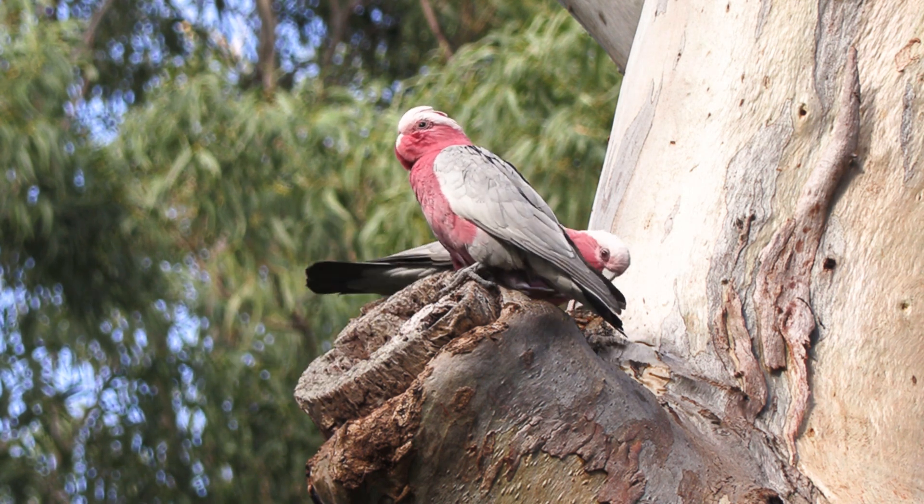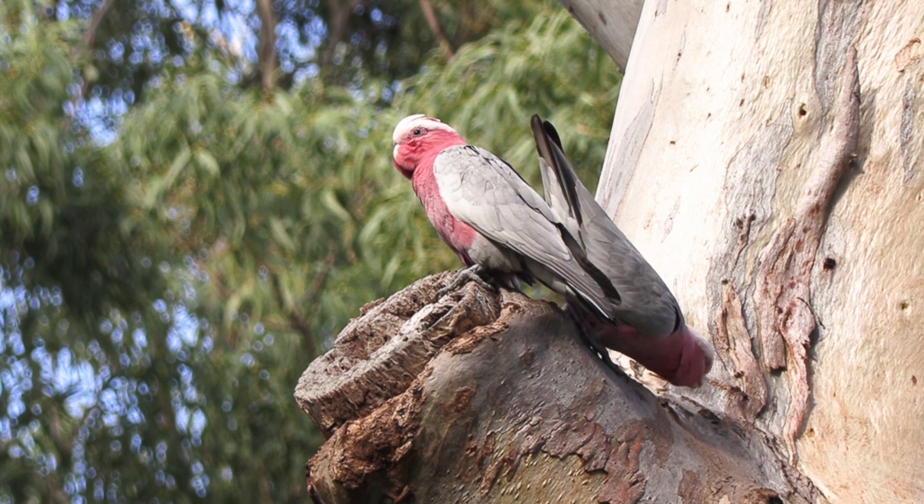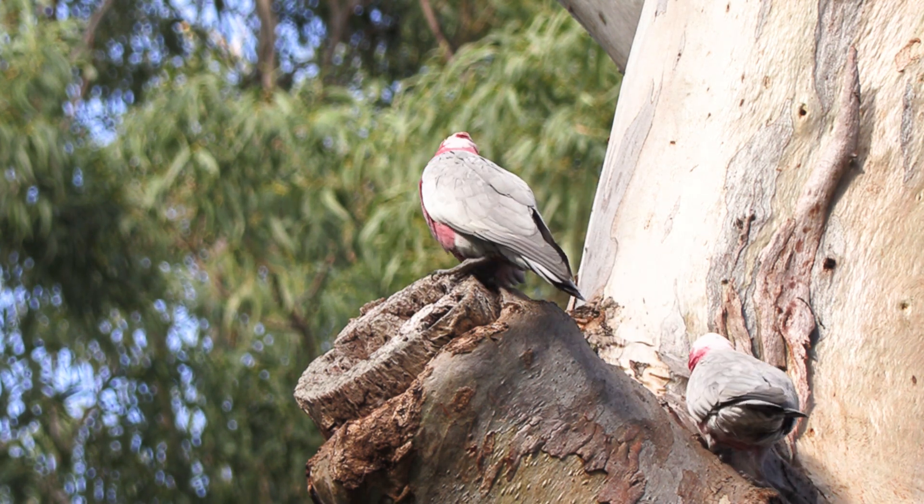When the nest is established, one of the birds will always remain at the entrance, keeping guard and a watchful eye over the nest.